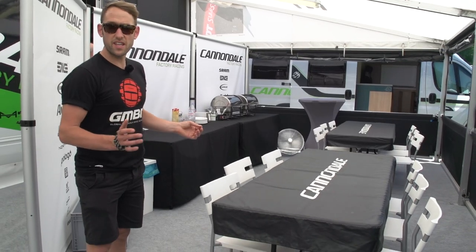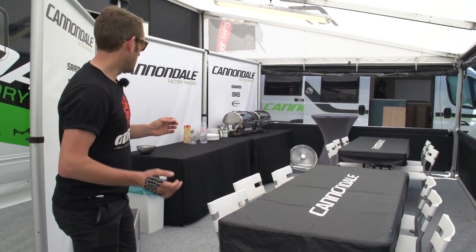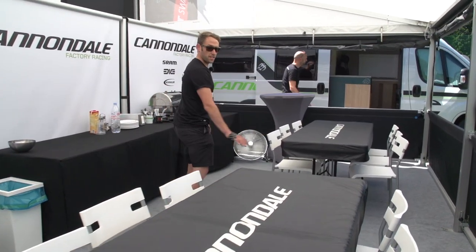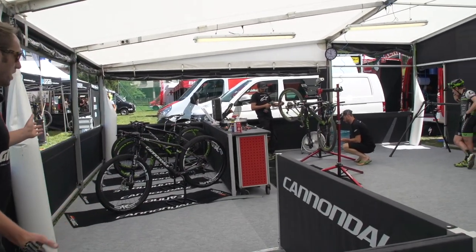This is the hospitality area for their guests that arrive over the weekend. We're a little early for lunch and it's not quite ready yet, but as you can see they've got room for 12 guests here. On the left here you have all the riders' bikes.